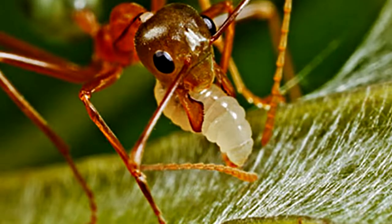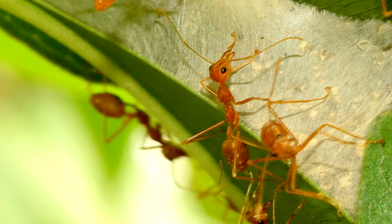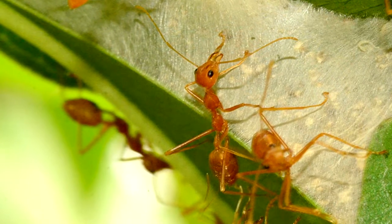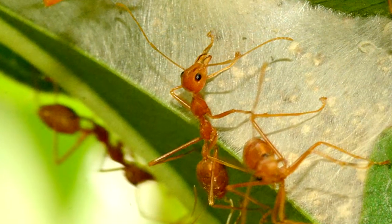They make their nests by folding together bundles of leaves and sewing them together using silk. This silk comes from the colony's larvae — the workers grasp the larvae in their jaws and gently squeeze them, kind of like a bottle of glue.